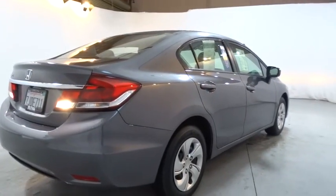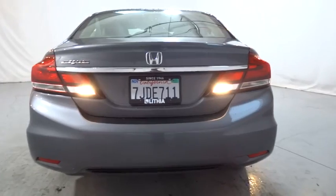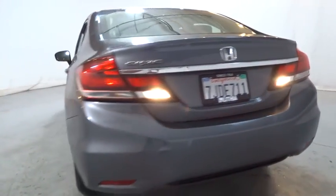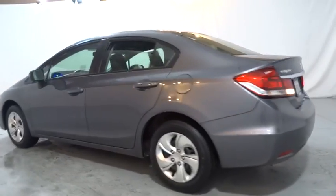Here are some of this vehicle's great options. Keyless entry. Backup camera. Bluetooth. Adjustable steering wheel. Power steering. ABS four-wheel. Front floor mats. Cruise control. Rear defrost.